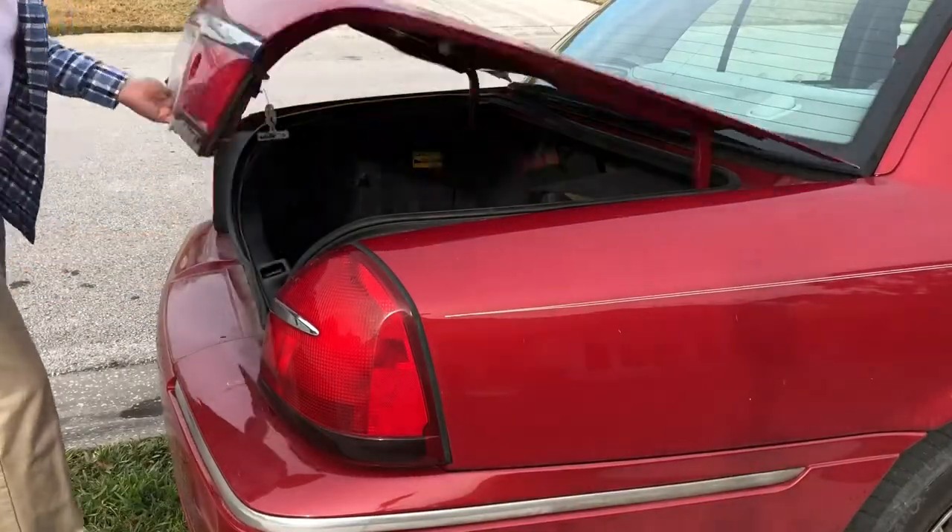A while ago I happened to get two pairs of the exact same shoes, so one pair can go in the car. My trunk happens to be huge, which makes it really easy to stick stuff in. I also happen to have a chair, so I'm going to toss that in there too because I might want to sit down.